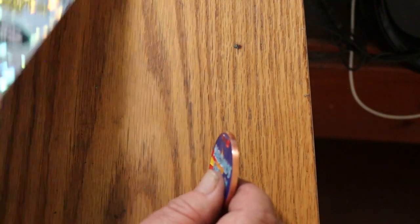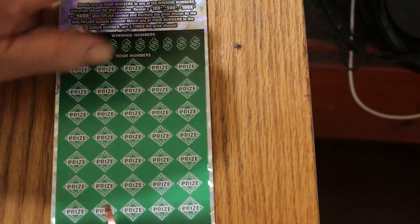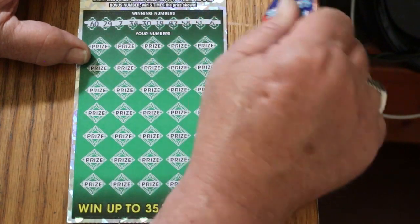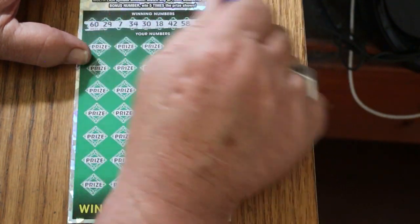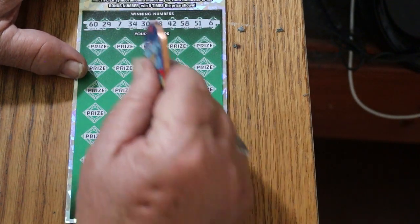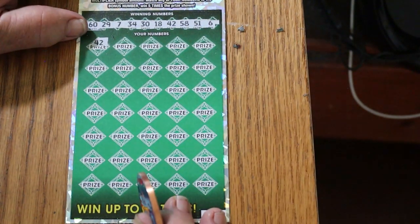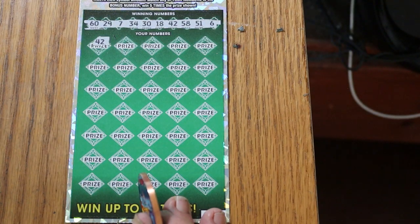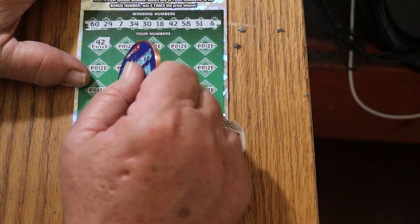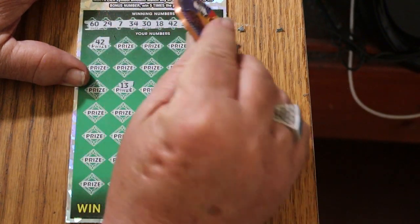Ticket 13. Bonus number 35. Here we go. Numbers are: 6, 29, 7, 34, 30, 18, 42, 58, 51, and 6. We have a match on the first one with 42, which always begs the question — is this a manual win-all? We'll pick a number randomly and see. 13. No, we do not have a manual win-all, because if we did it would be up there in that row.